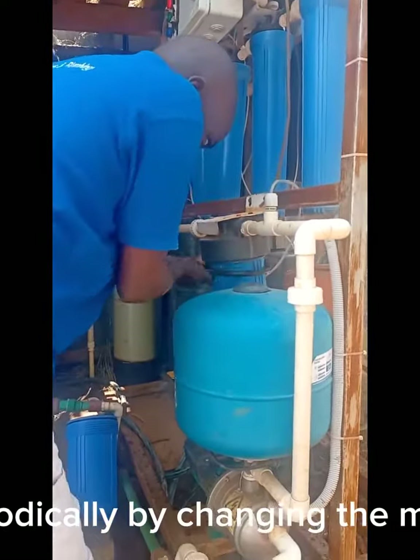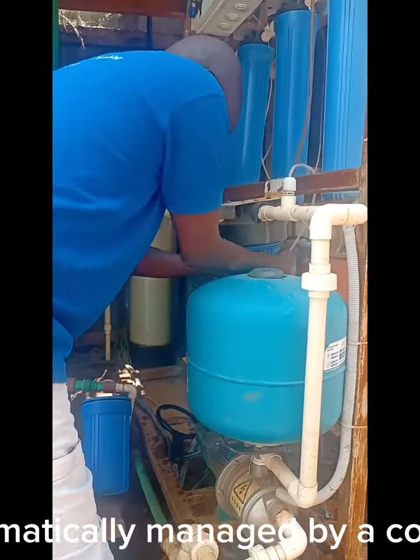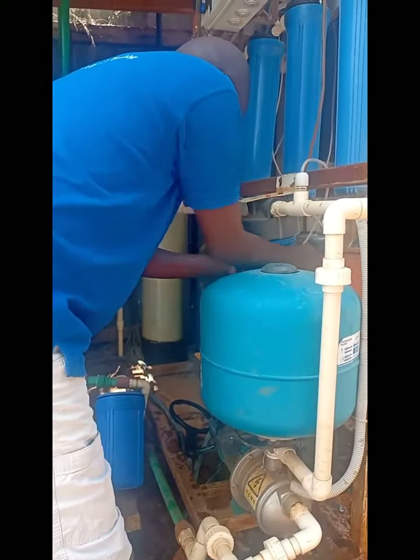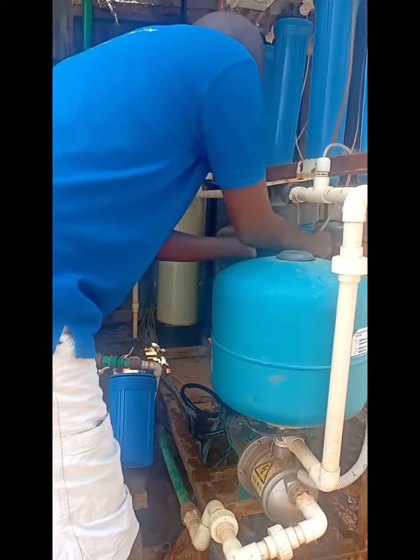The system is serviced periodically by changing the microfilters and sand media. This system is a continuous system whose process sequence is automatically managed by a control system designed by Colin East Africa Ltd, based in Kenya.